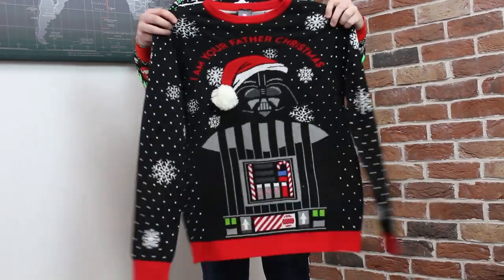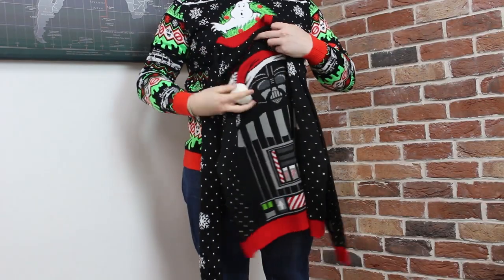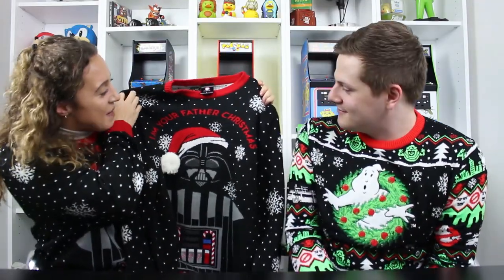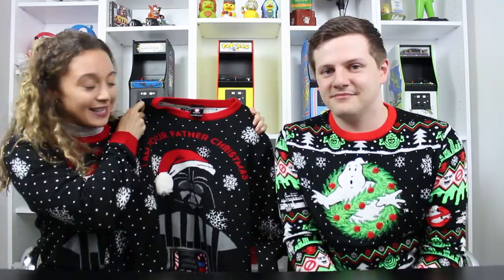This is our new Star Wars jumper and it has Darth Vader on it. As you can tell there's a little pom-pom on here which is delightful. There are snowflakes everywhere which gives it that festive feel. It looks great.